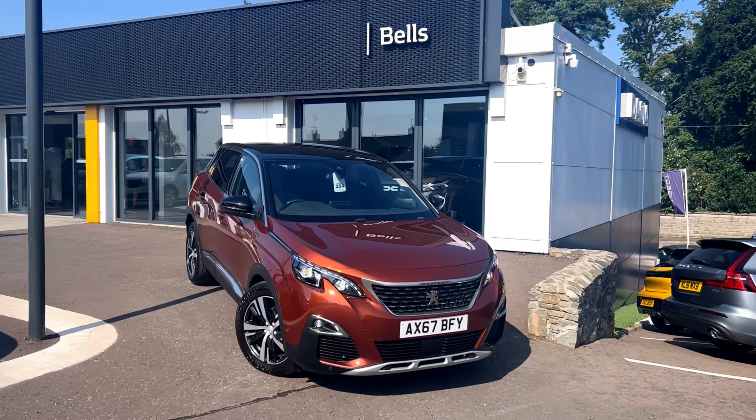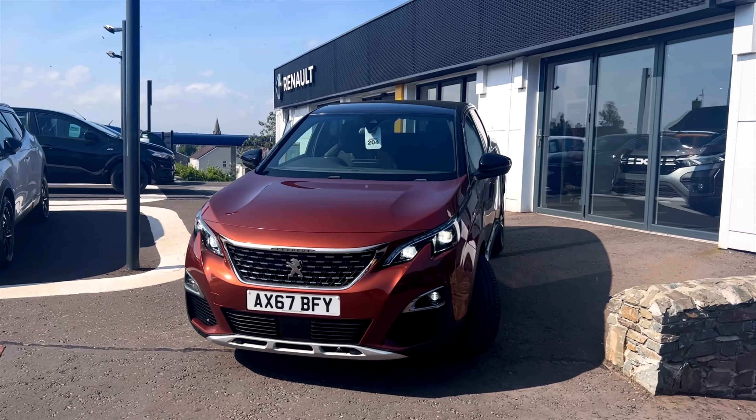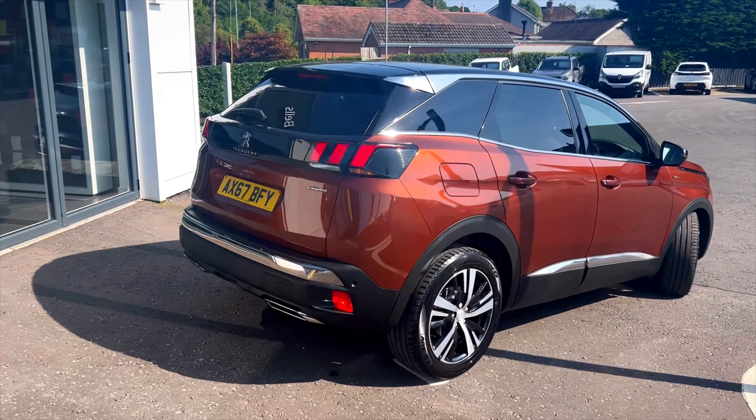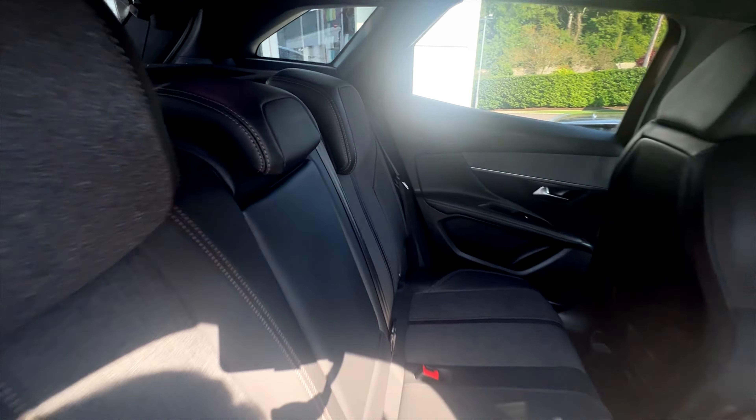In stock we have this 2018 Peugeot 3008 in the color bronze. This is a 1.6 diesel manual with just over 42,000 miles on the clock and has MOT until February 2024.